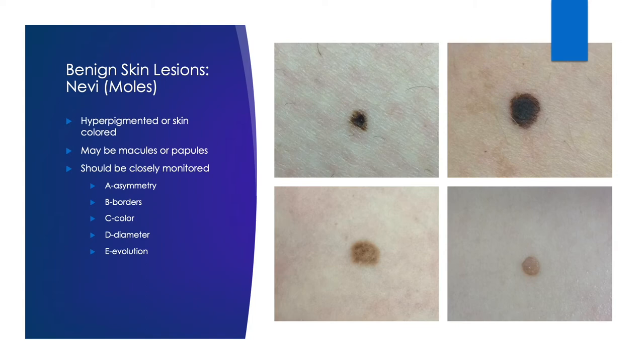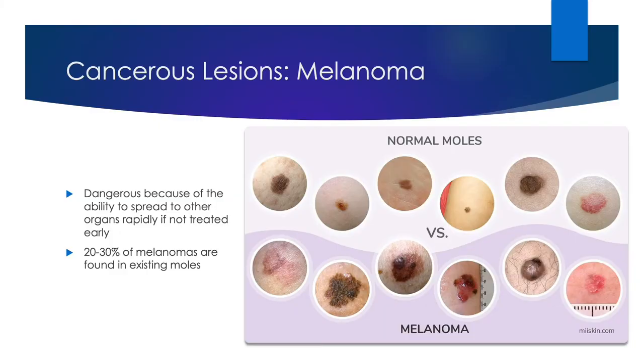So why do we need to monitor our moles or watch for these changes? Although rare, moles have the potential to develop into melanoma. This is dangerous because melanoma has the potential to spread to other organs if not treated early. Here we can see some examples of normal moles compared to melanoma. About 20 to 30% of melanomas are found in existing moles, which is why it's important to really monitor those A, B, C, D, and E's of our moles.